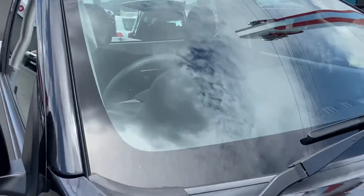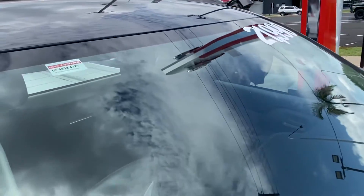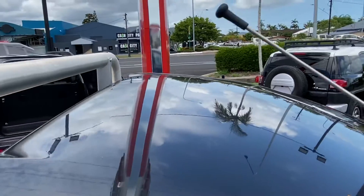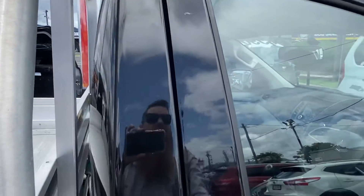Double checking the windscreen to make sure there's no major chips or cracks. Obviously no damages up on the roof — hasn't been hit by any ladders or anything, no hail damage, nothing like that.